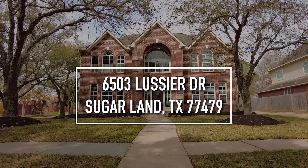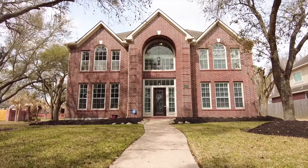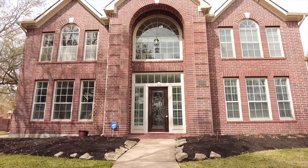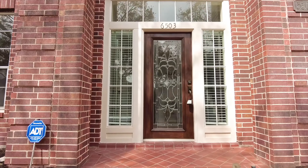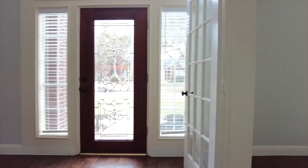Welcome to Sugar Land, Texas and the walkthrough video tour of this fabulous two-story with a detached two-car garage around back. This home has beautiful windows and natural light, four bedrooms and two and a half bathrooms. Inside there's 3,010 amazing square feet.